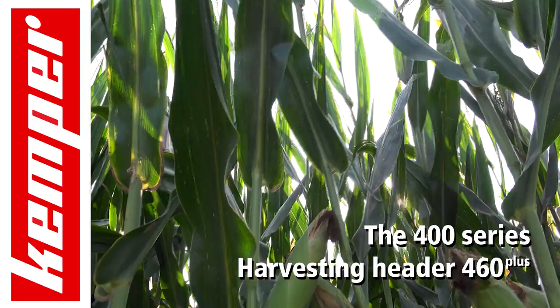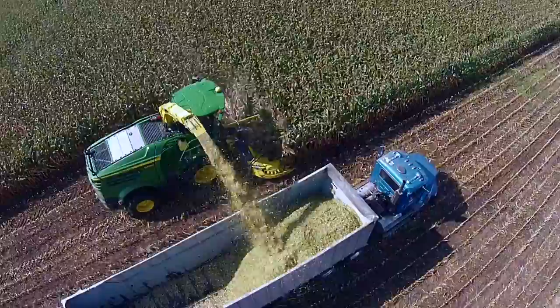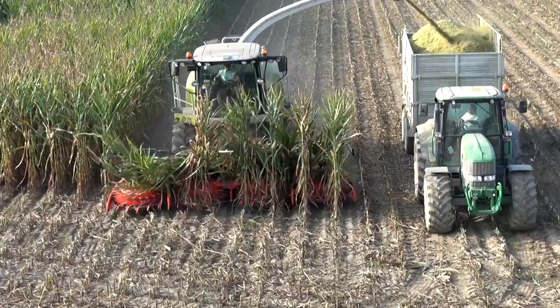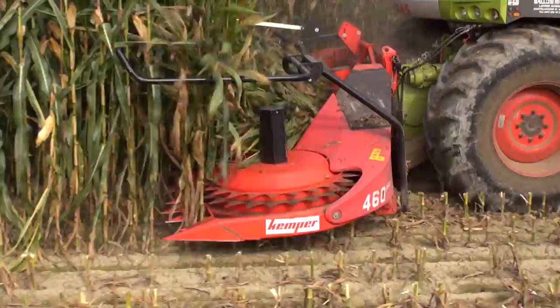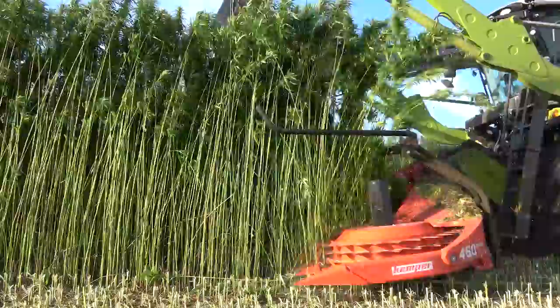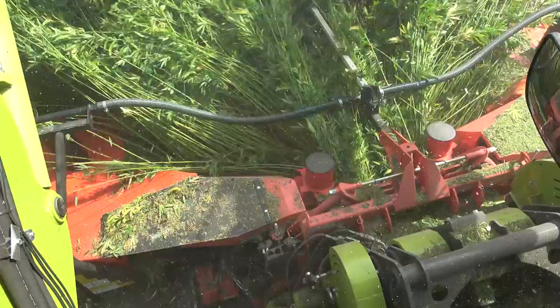Kemper, the global leader of row-independent harvesting technology, presents the 460+, with a working width of 6 metres. This 8-row header with the 4 large feed drums is ideally suited for harvesting high-yield, large maize plants. Kemper Attachments are characterised by high profitability and great versatility. Many varieties of stalky stemmed crops for forage and biogas production can be harvested using the universal Kemper headers.